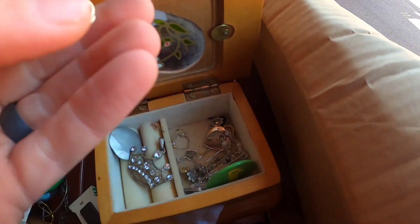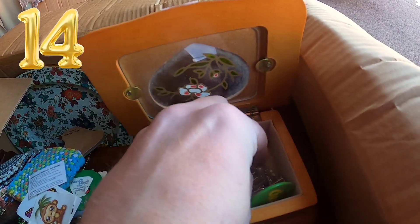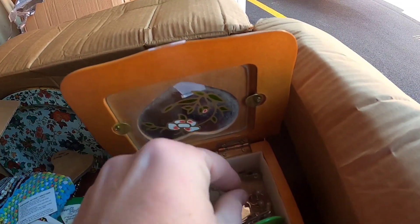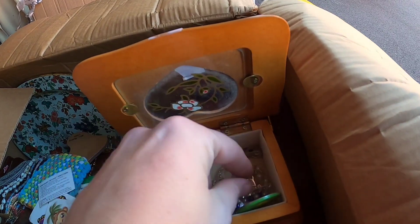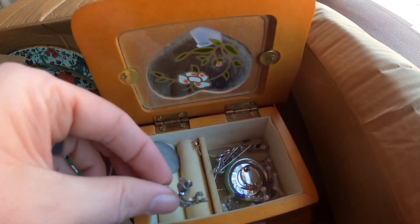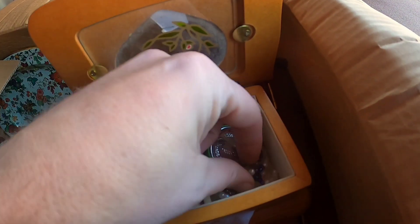Let's see if there's anything else in here. 14 karat earrings — we've got gold! This is the first time I have found gold in a storage unit, so I'm kind of excited. I've been asked by a lot of people — have you found any gold or silver? I was like, yeah, some sterling silver here and there, but now we've got some gold pieces in here.